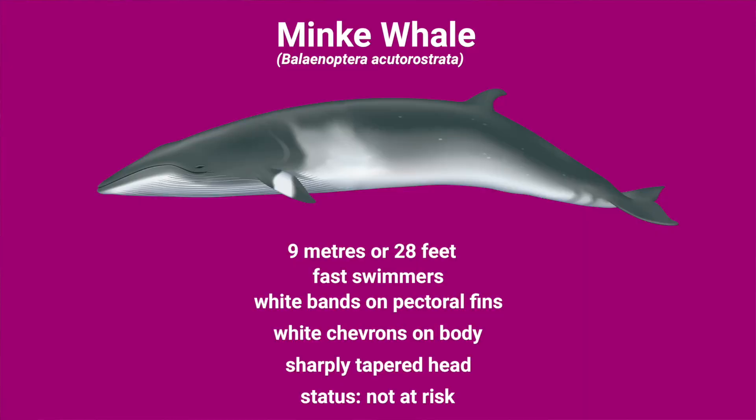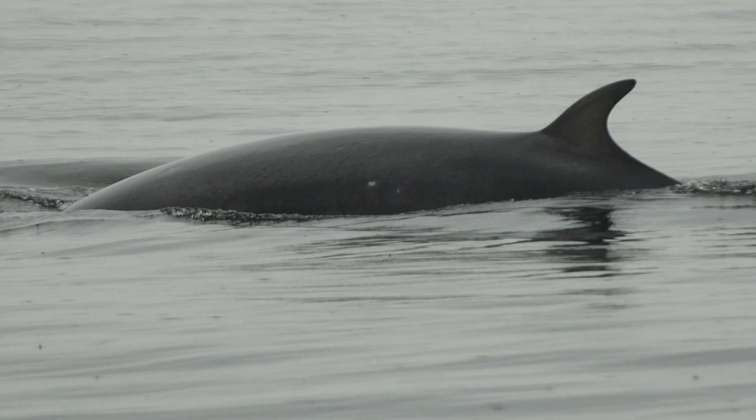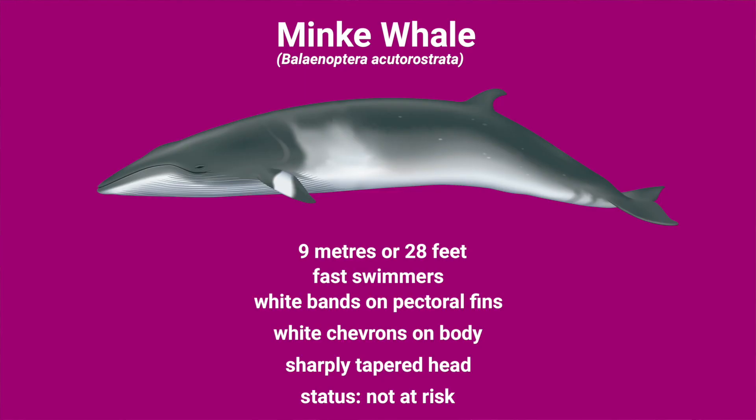First up we have the minke whale. These animals can get up to about 9 metres long, about the same size as a large adult male killer whale. They're found in coastal waters and are generally solitary. They are very fast swimmers, which can make it very difficult to spot and research them. But if you do see one, you'll notice the white chevrons on the side of the body and the white bands on their pectoral fins. They also have a sharply tapered head that you may observe when they are lunge feeding, and a sharply curved dorsal fin about two-thirds of the way along their back. They've been designated a status of not at risk.